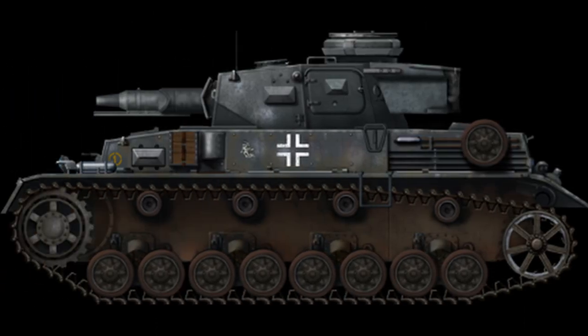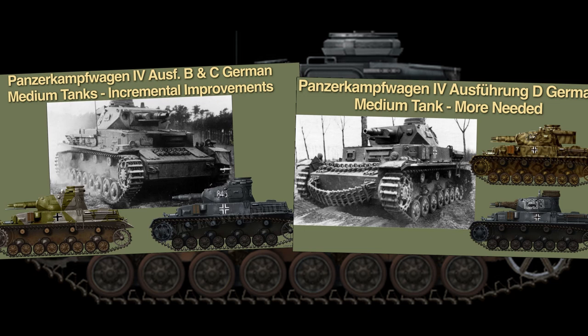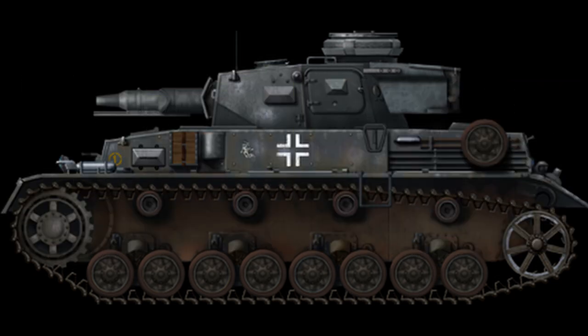If you want to find out more about the previous versions of the Panzerkampfwagen IV, you can find two more videos on the Aus D and Aus B and C here on this channel, so do subscribe, like this video and go find the other videos. There are also videos covering a whole lot of other very interesting topics. Without further ado, let's get into it.